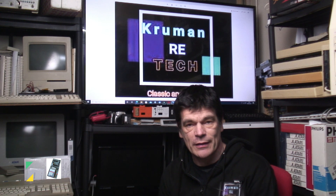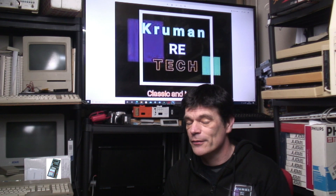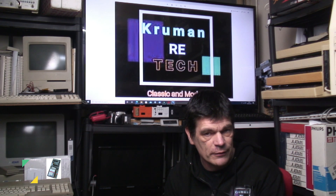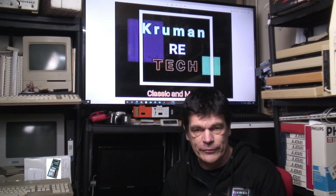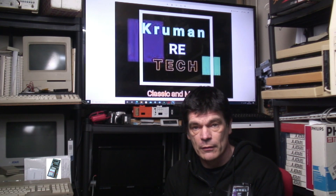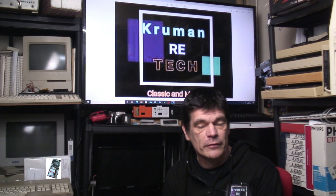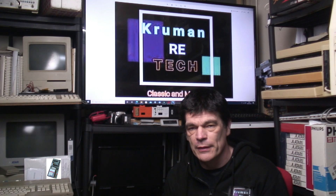Hello and welcome to Retech. We're going to cover the history of Sinclair computers, and this is part two to the other episode which covered the MK14 right through to the Sinclair ZX Spectrum. There's a lot more to the Sinclair story than just those computers, because Clive Sinclair went on to produce and license out a number of different models around the world.